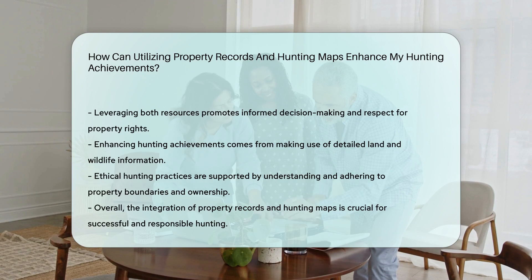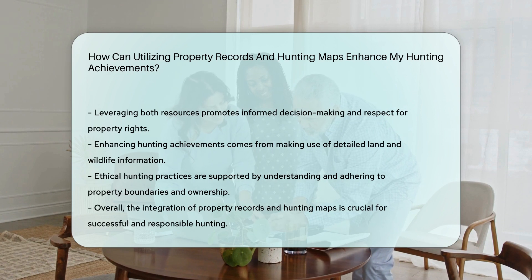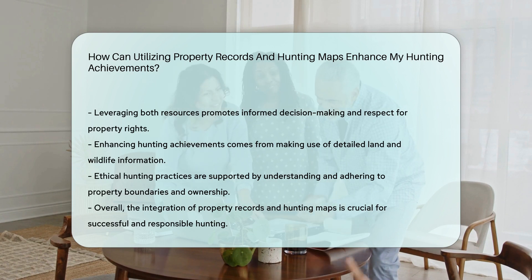By leveraging these resources, you can enhance your hunting achievements by making informed decisions and respecting property rights.